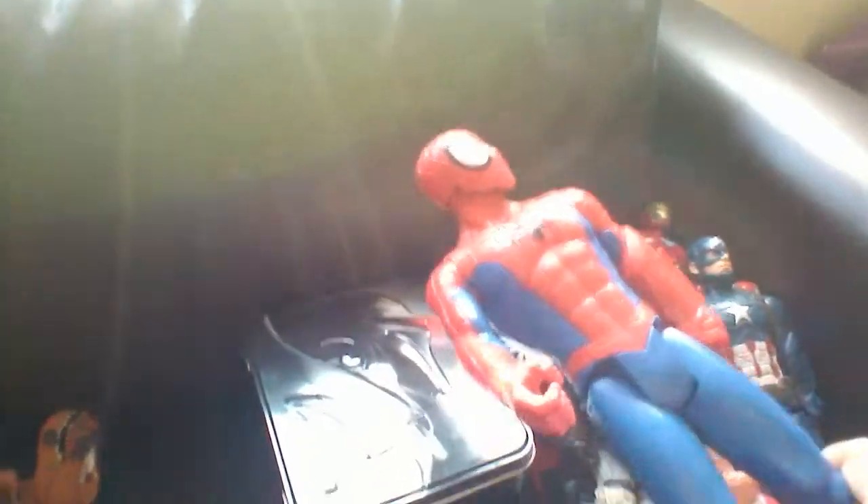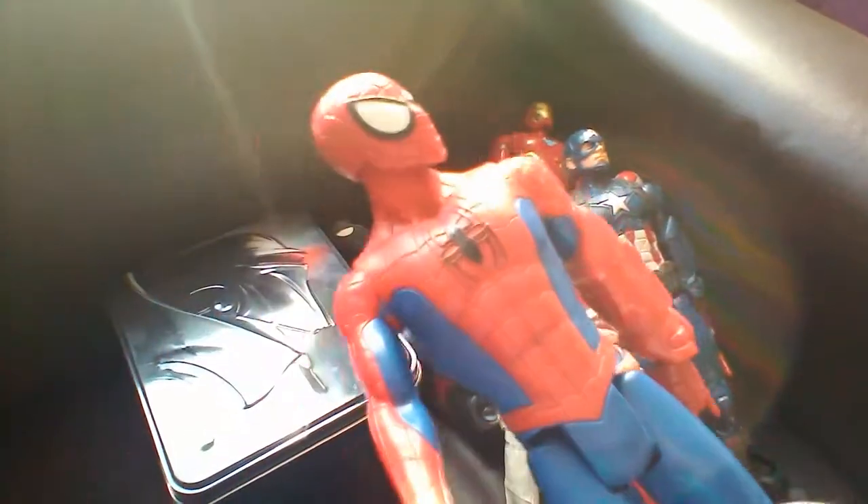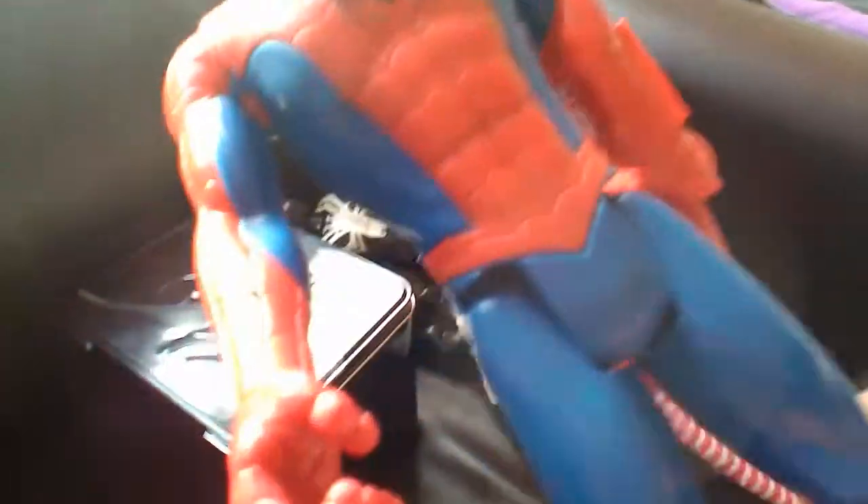Next, let's do Spidey from Spider-Man Into the Spider-Verse. Here's Spider-Man — black, red, blue, white. This guy looks amazing, he looks outstanding. This fur is very nice. This is a short video compared to me.